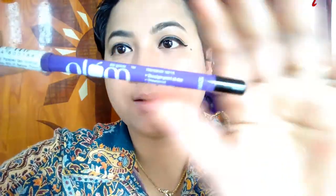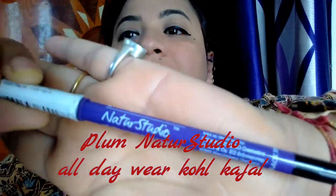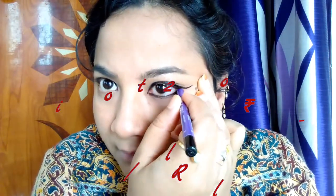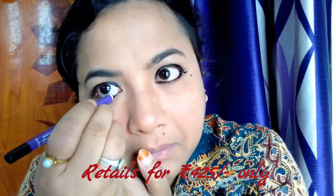Now to finish off my eye makeup, I am taking this Plum Nature Studio kohl. I am just in love with this kohl — if you want a review on it, do leave a comment below. I will be finishing my eye makeup by applying this kohl on the lower lash line first, and then on the upper lash line.